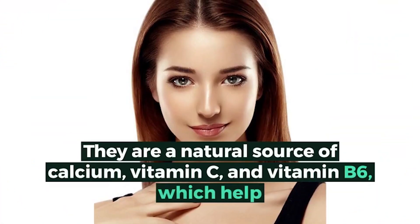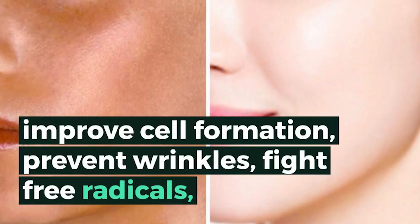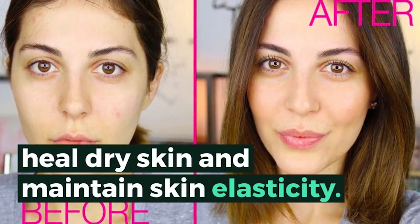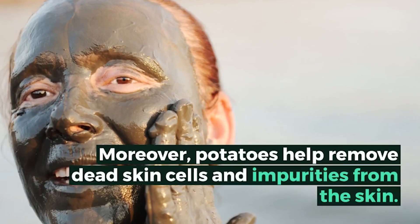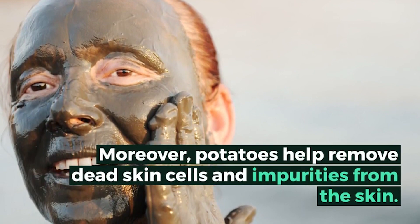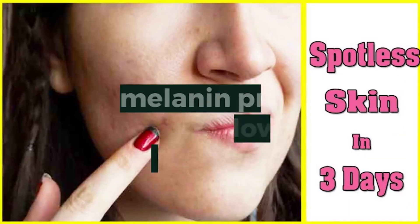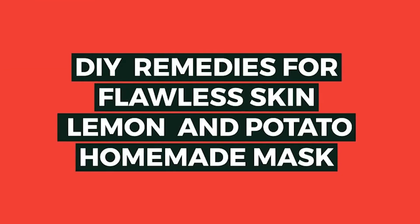In addition, because of the high potassium levels, potatoes also hydrate the skin. They are a natural source of calcium, vitamin C, and vitamin B6, which help improve cell formation, prevent wrinkles, fight free radicals, heal dry skin, and maintain skin elasticity. Moreover, potatoes help remove dead skin cells and impurities from the skin.